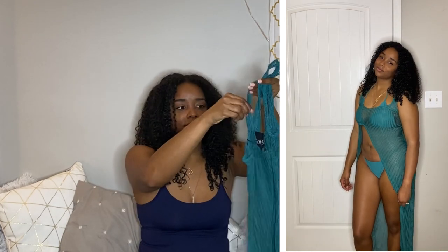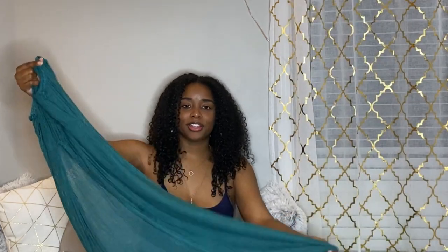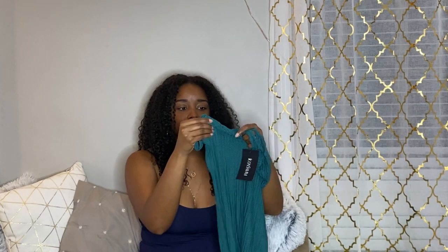With this particular swimsuit, I got it because I saw the cover-up that goes with it. The cover-up is called Phoenix and I got it in blue as well. It's a mesh crochet material, but what I really liked was that it had a split detailing. I've never seen anything like it. The material has a lot of stretch and, unlike other crochet materials that can be uncomfortable, this was really comfortable and soft. I could wear this all day — definitely one of my favorites.